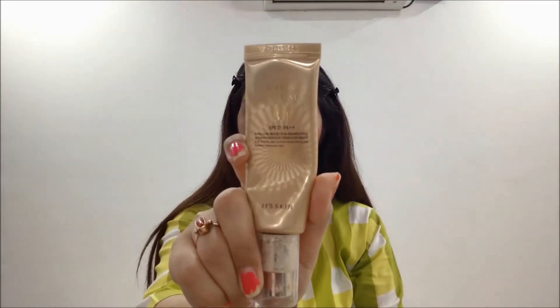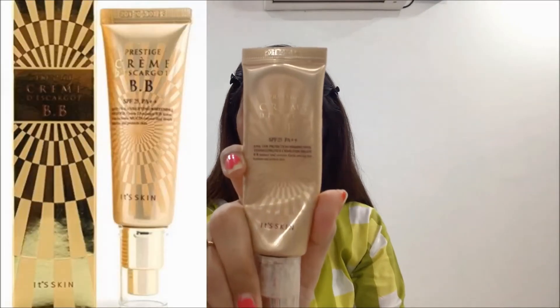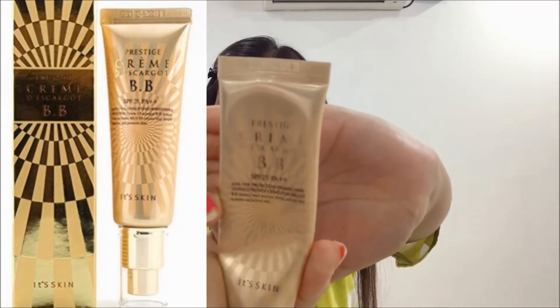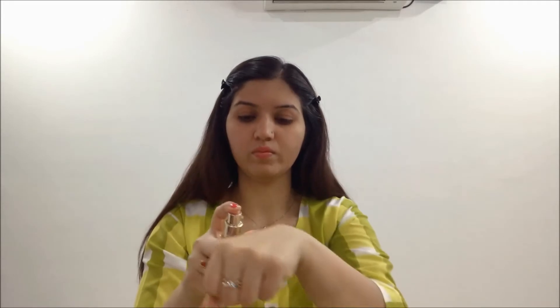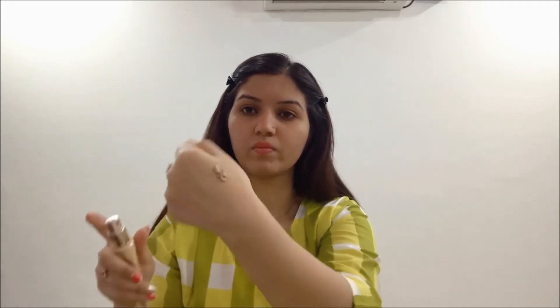Next I am using Its Skin Prestige BB Cream. This is a Korean brand. This is a tube type packing with a pump, so I am going to use 1.5 pumps and apply it on a daily basis.